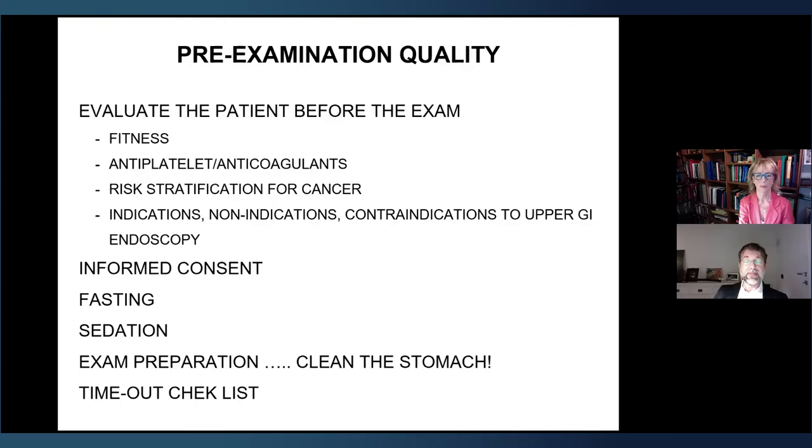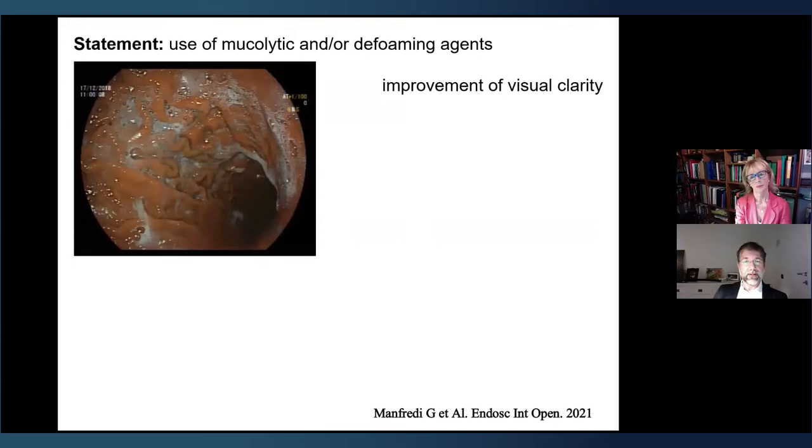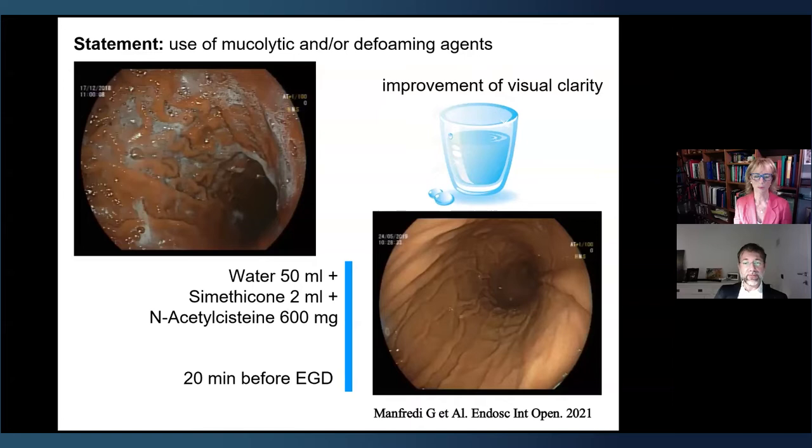If we use mucolytic or anti-foam agents, we improve our mucosal visualization. In our center, we use water with simethicone and acetylcysteine just a few minutes before the examination with good results — the mucosa is clean. We avoid washing, rinsing, and aspirating fluids, which means we avoid touching the tip of the instrument against the mucosa or sucking mucosa into the channel. We don't create redness regions, so the examination is easier and less confusing.